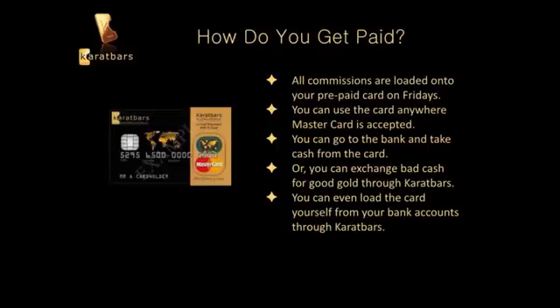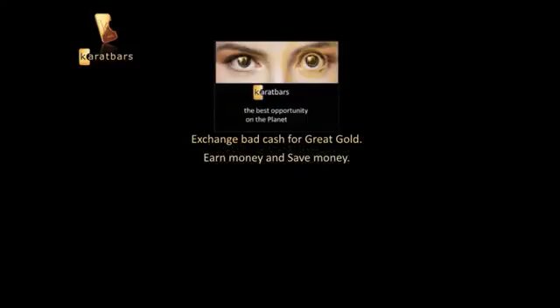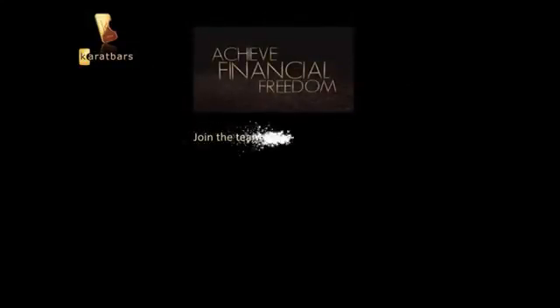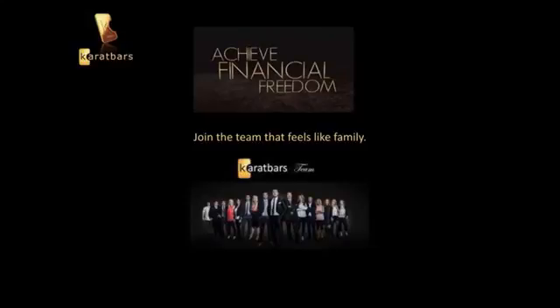As you can see, there are many opportunities and benefits with KaratBars. In my opinion, it's one of the best opportunities on the planet. You can exchange cash for gold, earn money, save money, and build your own gold reserve. You can invite someone to do the same and help them out as well. It's possible to achieve financial freedom with KaratBars — so what are you waiting on? Join the team that feels like family.